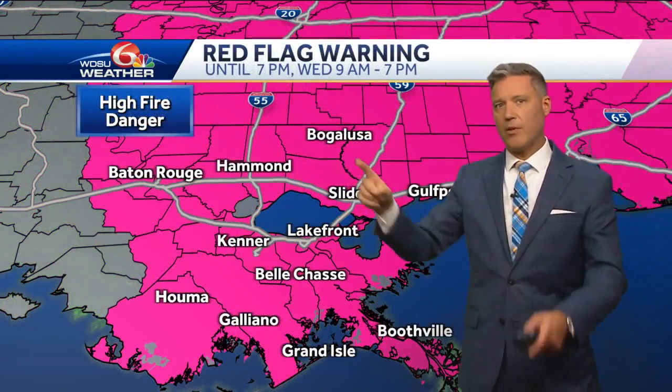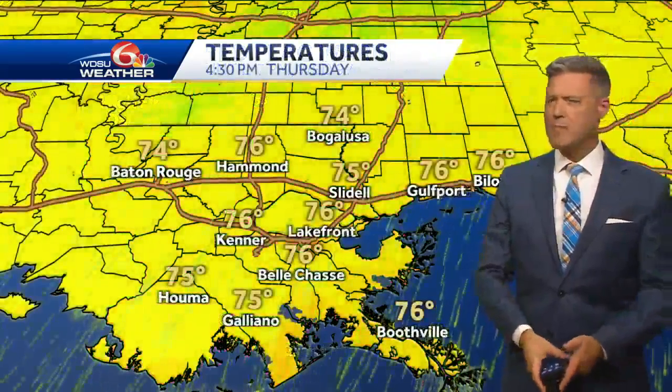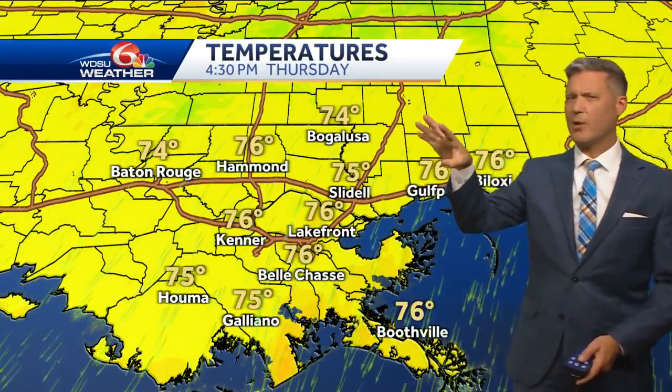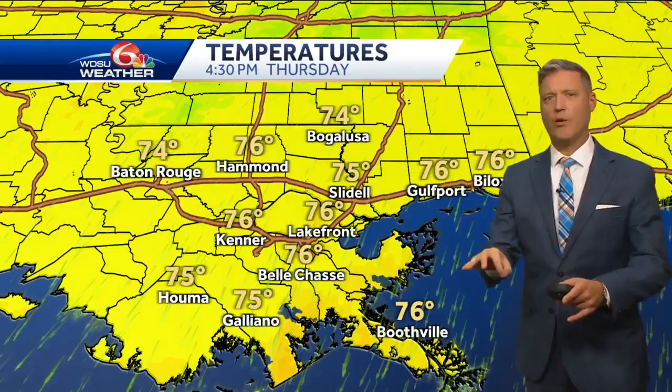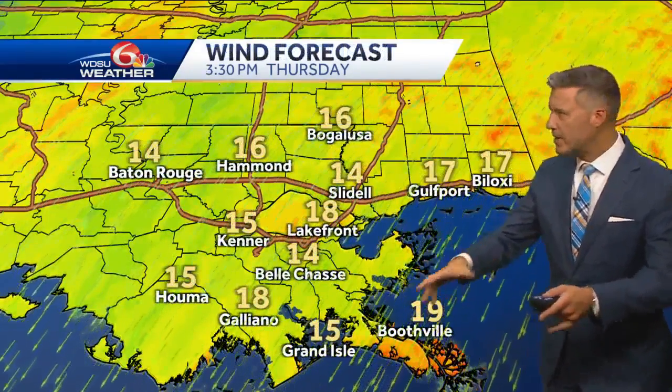The wind also means a heightened fire threat. There's still a red flag warning through tonight and then again tomorrow. What does that mean? It means fires can start very fast. Don't be flicking cigarettes out the window, and be very careful with anything that could start fires — grilling outdoors, fire pits, that kind of thing.